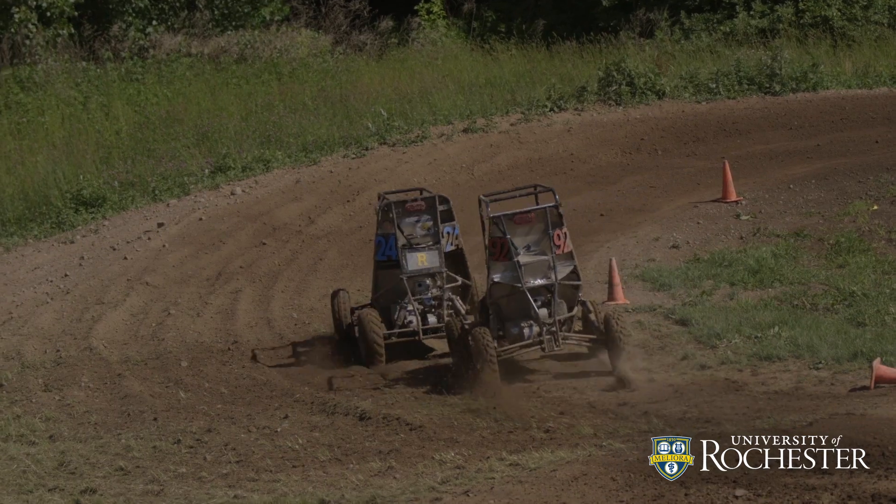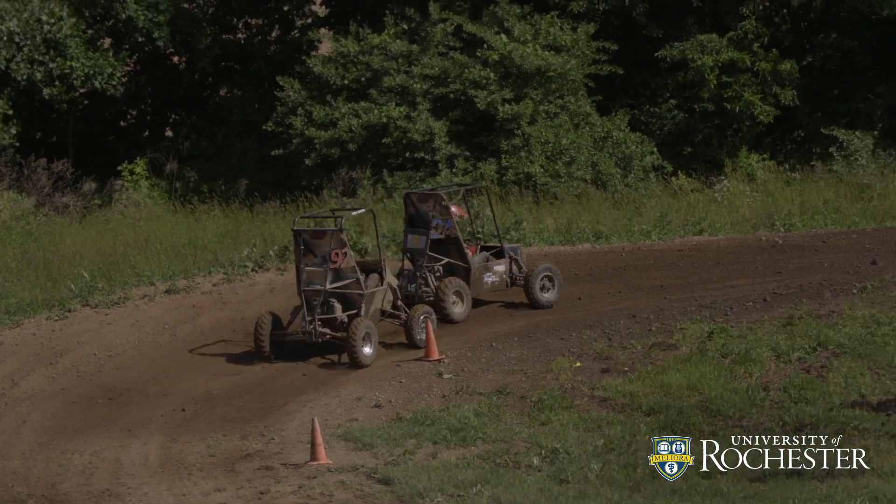Halfway through, we're looking good. We've been consistently going through the course with no issues so far. The car looks good, taking all the jumps and obstacles very well. So yeah, we just need to keep it up for the rest of the race.